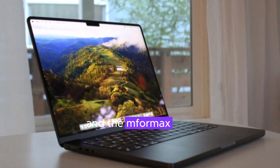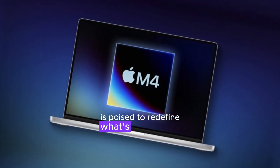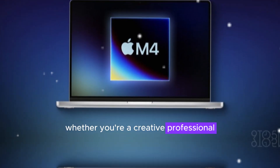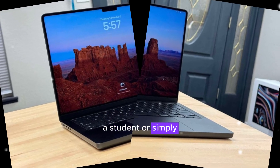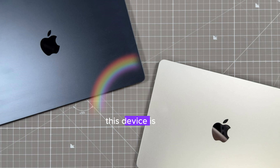With the combination of a dual camera system and the M4 Max chip, the upcoming MacBook Pro is poised to redefine what's possible in a laptop. Whether you're a creative professional, a student, or simply someone who demands the best from their technology, this device is sure to impress.